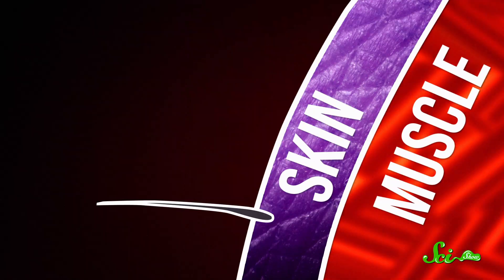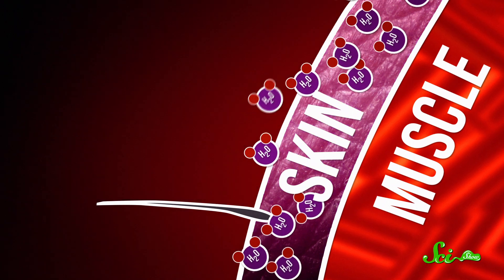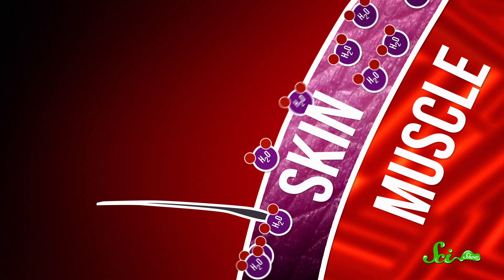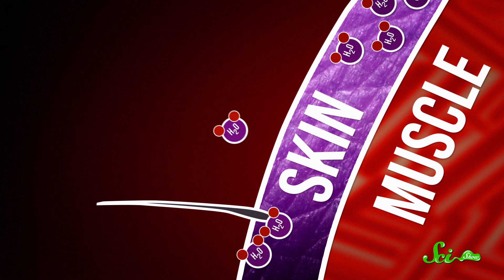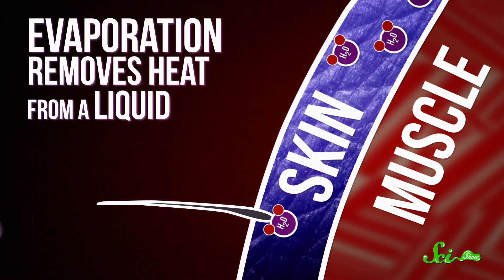Humans do this mostly by sweating. When you get hot and start to sweat, your body heat excites the water molecules on the skin. Some of them get so hot that they evaporate away, leaving the cooler molecules behind. Those molecules escaping into the air take the heat energy with them, leaving you cooler. So evaporation removes heat from a liquid, which is how sweating cools us down.